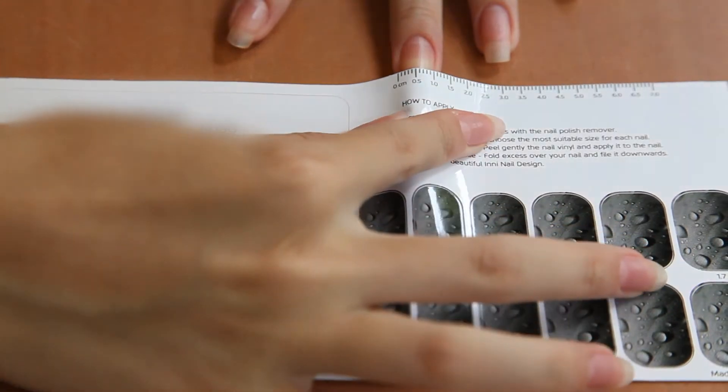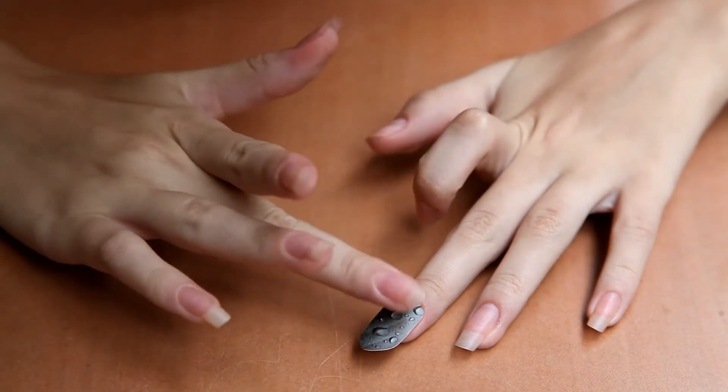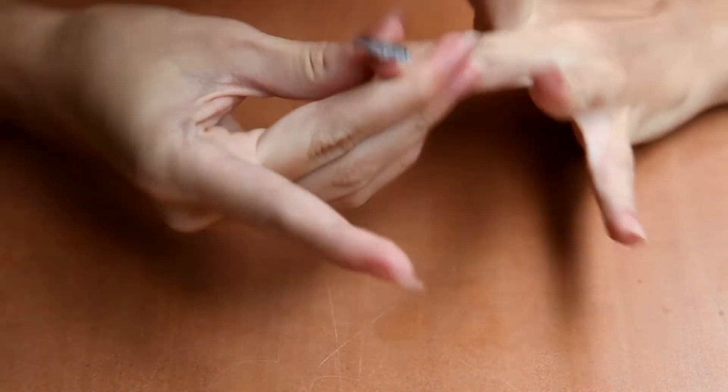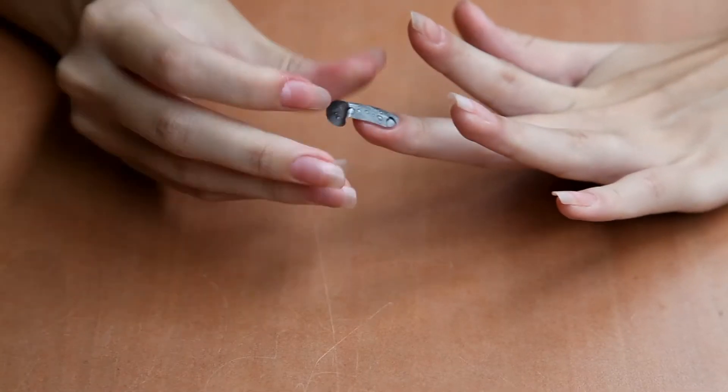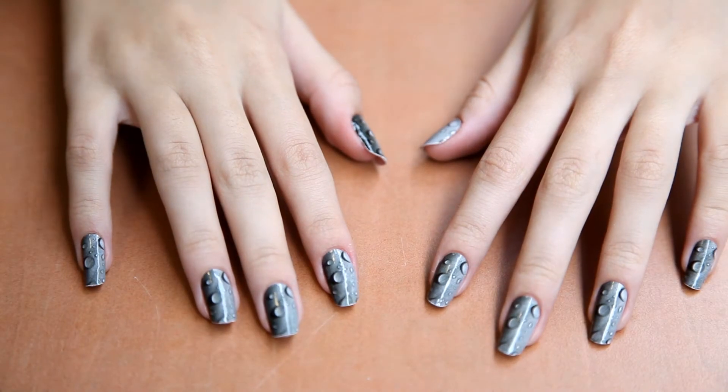Applying INNI nails is so easy. You just have to choose the sticker which suits your nail size the best. After that, you stick it to the nail and pull it firmly to cover the nail without any wrinkles. Then you file the excess off. It takes about 10 minutes to apply stickers to both hands and you are ready to go.